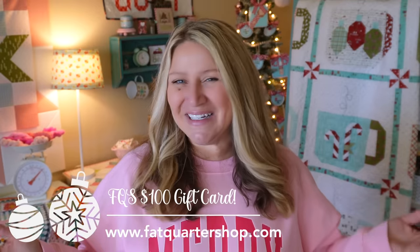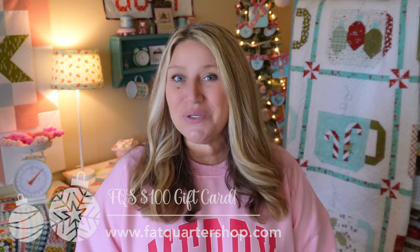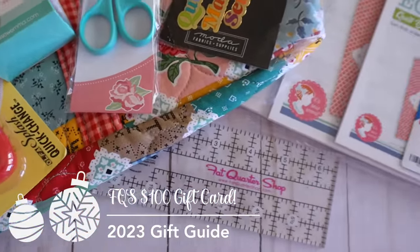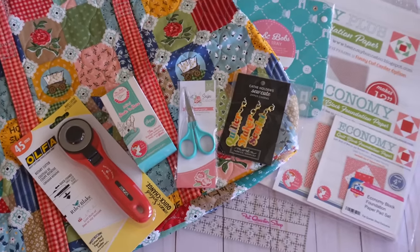Fabric — we all know every year I recommend fabric. It can be difficult buying fabric for people, so one of the things I love is gift cards. This year I have a $100 gift card for Fat Quarter Shop — you can pick out whatever fabric, notions, books, or goodies you love. I also have a fun gift basket full of hand-picked items, some of my favorites, all bundled up in a beautiful package. That giveaway will be coming on Instagram and Facebook soon.